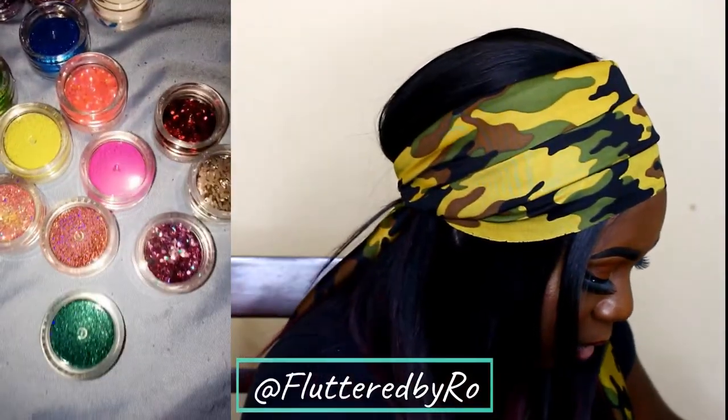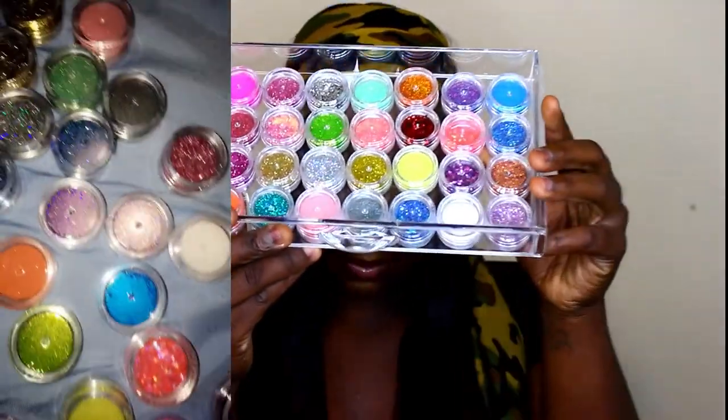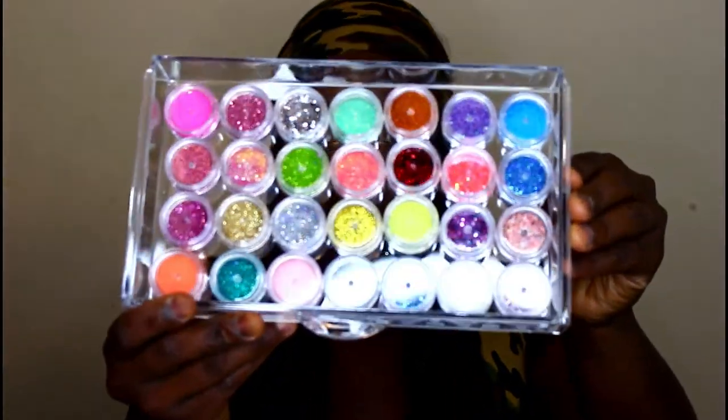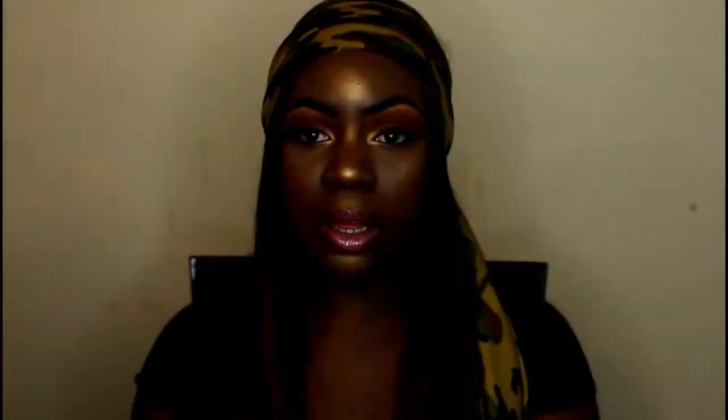So the first company is Fluttered by Row, and these are what the glitters look like — they're so pretty. I got all of them in this one drawer right here. The glitters come in these little drawstring tote bags. There's literally a shade for everything. A lot of these are either fine glitters or chunky glitters.